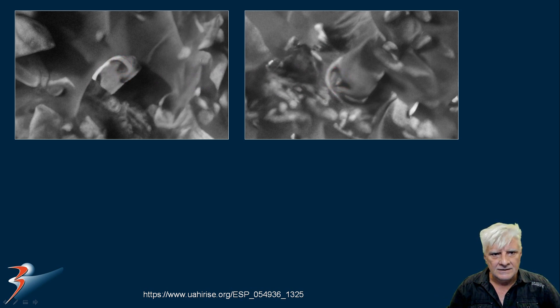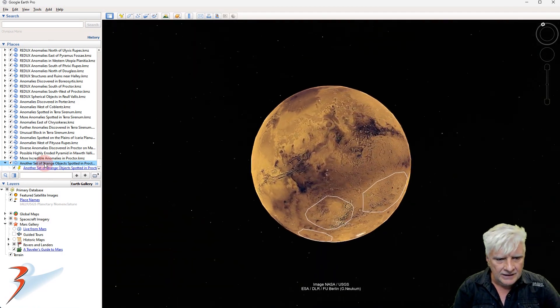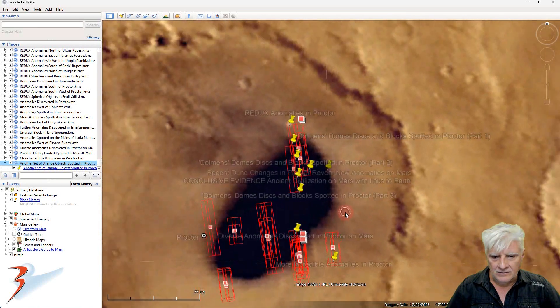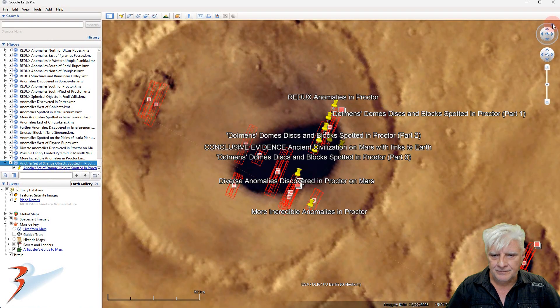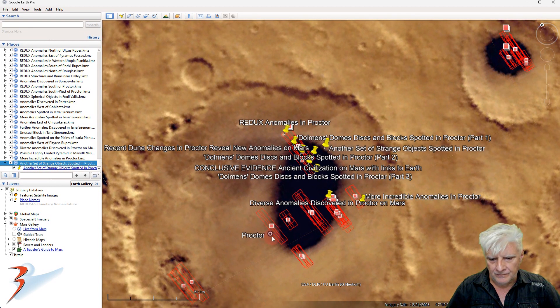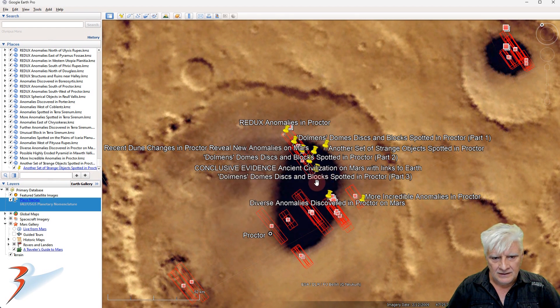Let's go down to the southern mid-latitudes to Norocastera and to that site in Procter. You can see the name there — it is Procter, a circular depression, and it's got this strange dune field in it where I've found all these weird anomalies.